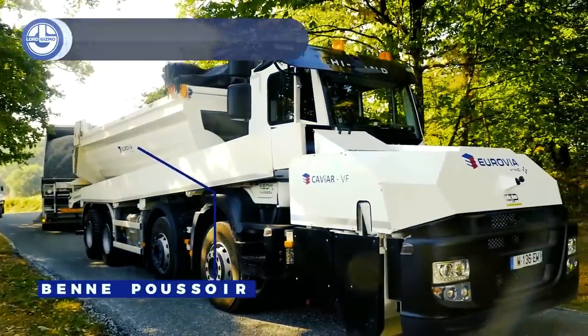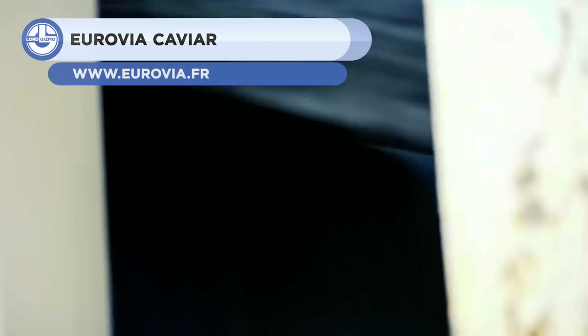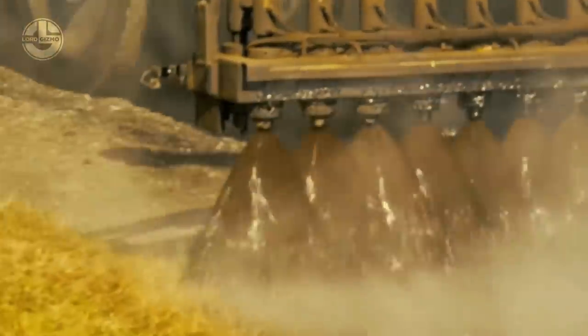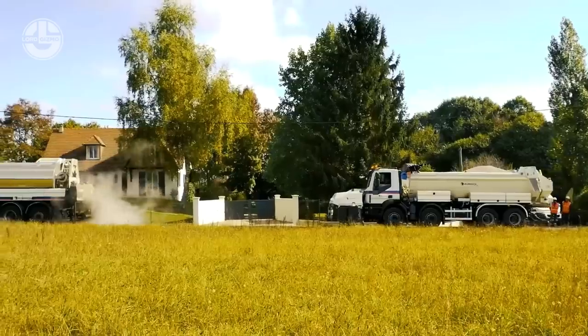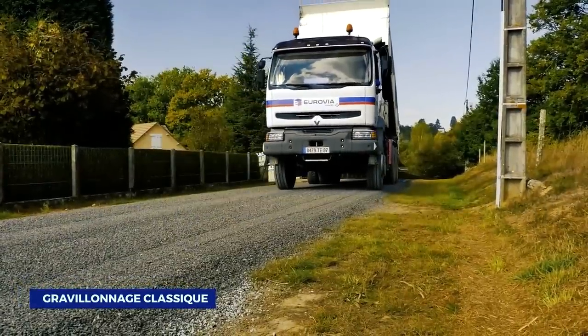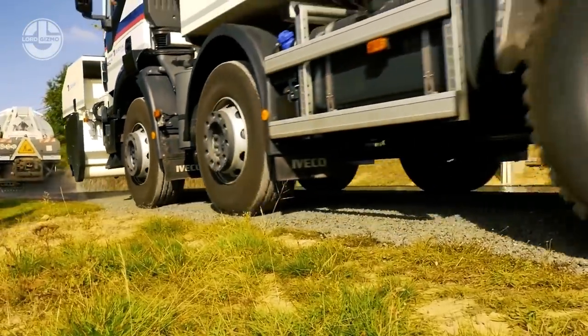Next, we have the Caviar from Eurovia. It's a forward-traveling gravel spreader. The Caviar has a push bucket integrated with a transverse auger located on the dump door at the rear of the truck. It feeds a side conveyor, ensuring a smooth transfer of materials to the chip spreader that is on the front of the truck. The operator performs his tasks in forwarding gears with a perfect view of gravel placement.